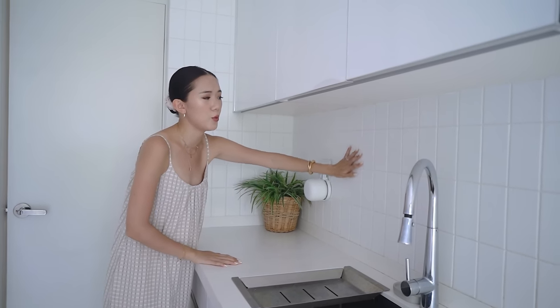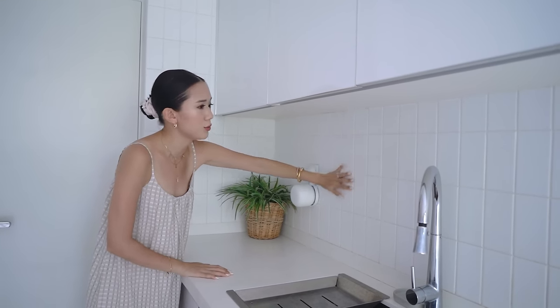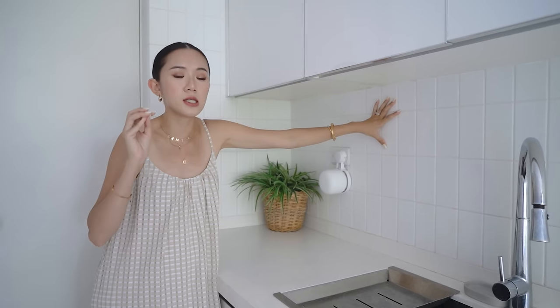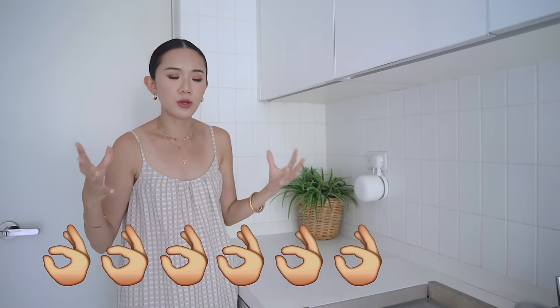I feel that it truly goes well with our white tile situation over here. These tiles are actually from Tile Trends. Even the floor tiles are also from Tile Trends. If you want to find both affordable and premium tiles, check out Tile Trends. They have a lot of different options and they've been in the game for so, so long — you know you're in the hands of the pros.